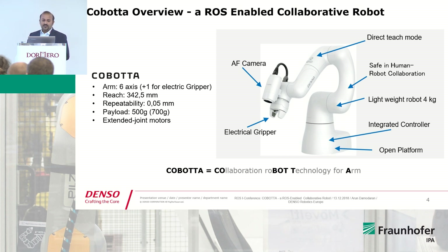Cobota has a maximum reach of 342.5 millimeters, a repeatability of 50 microns, and a payload of 500 grams. It also includes an autofocus camera and an electrical gripper built in.